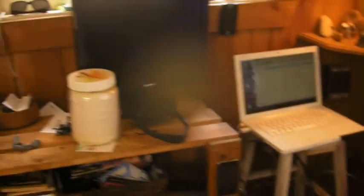I'm powering this whole entire corner here: lamp, laptop, extra screen, telephone, iPod, stereo.